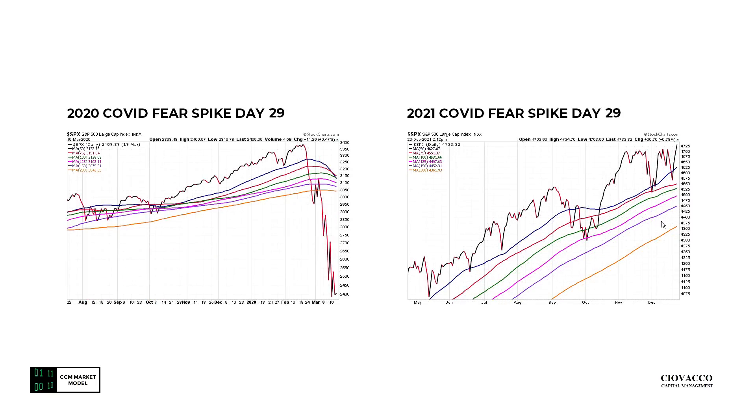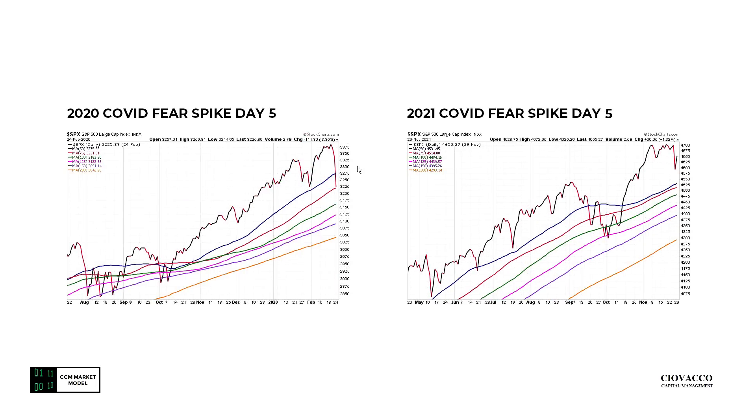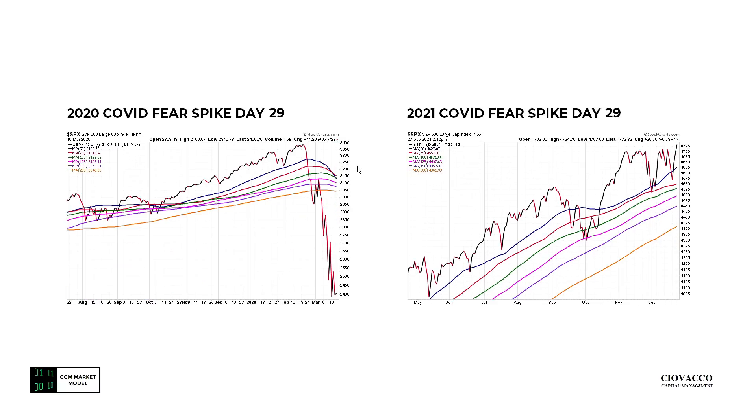Moving forward to calendar day 29 — December 23rd — the chart is intraday, flirting with new all-time highs. This is in stark contrast to 29 days forward from February 19th of 2020. As more information became available, those assessments turned out to be significantly different and almost polar opposites — price was down at day 29 on March 19th of 2020 versus flirting with a new high intraday on December 23rd, 2021.